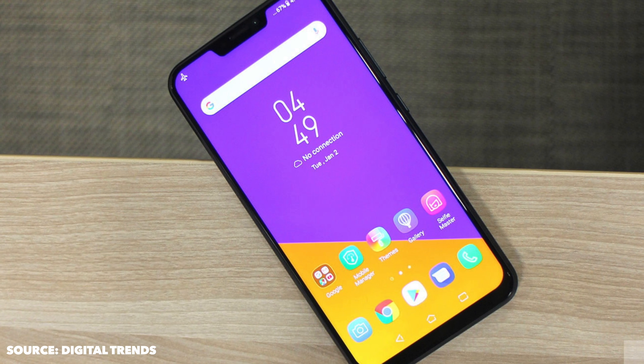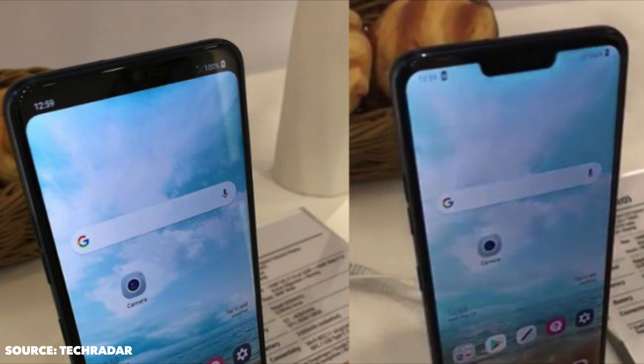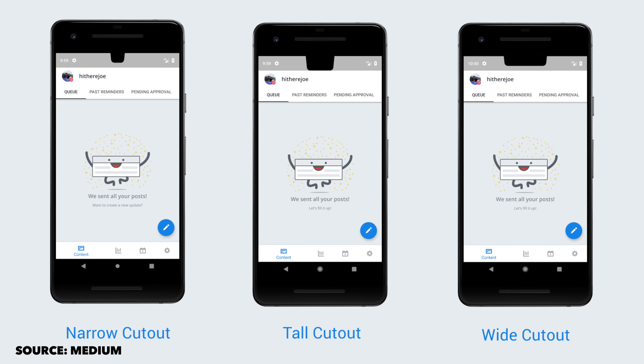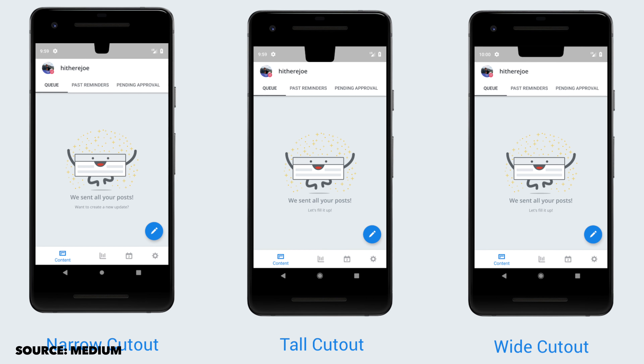The Asus Zenfone 5 has a notch. Huawei's upcoming P20 has a notch. The LG G7 has a notch that you can cover up with software. Even the OnePlus 6 is rumored to have a notch. And it was announced recently that Android P is going to have display cutout or notch support.